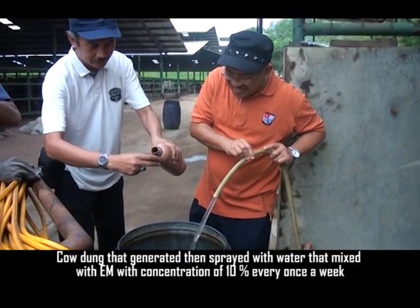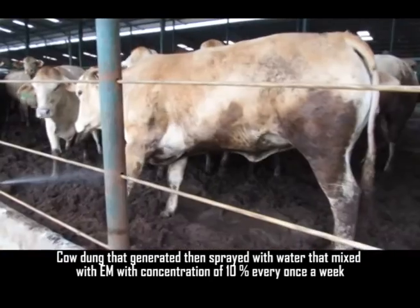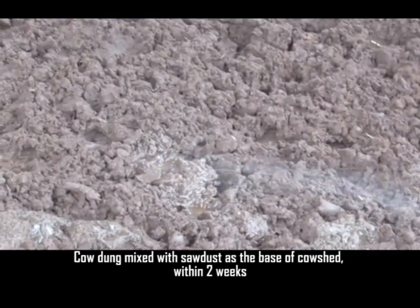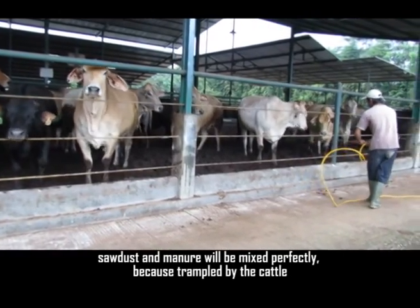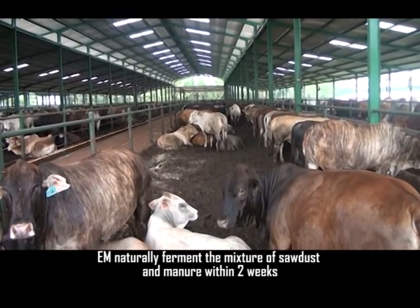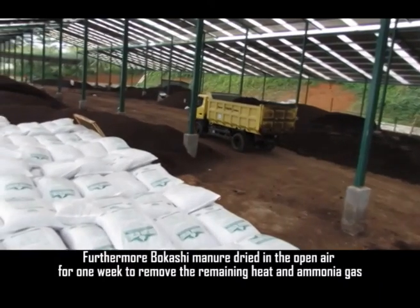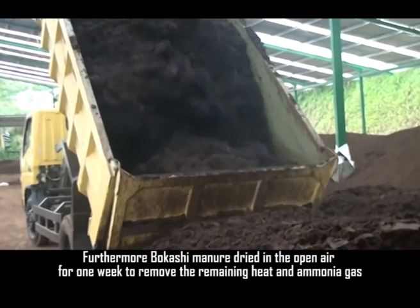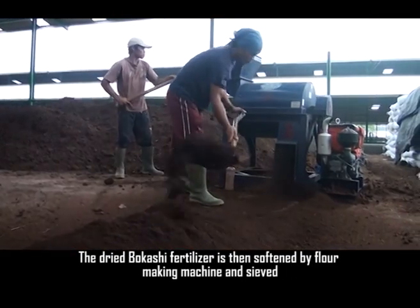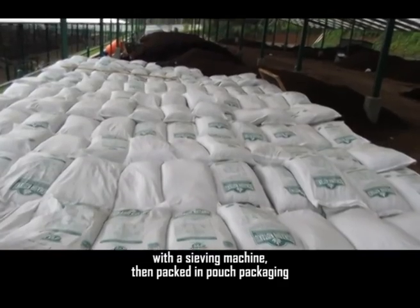Cow dung is sprayed with water mixed with EM at a concentration of 10% once every week. Cow dung is mixed with sawdust as the base of the cow shed. Within two weeks, the sawdust and manure are mixed perfectly by being trampled by the cattle, while EM naturally ferments the mixture within two weeks. The Bokasi manure is then dried in open air for one week to remove heat and ammonia gas, softened by a floor-making machine, sieved, and packaged into pouch packaging.